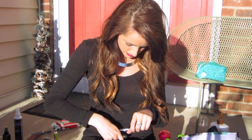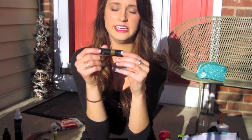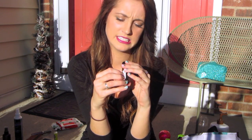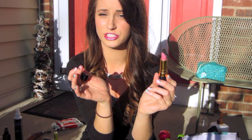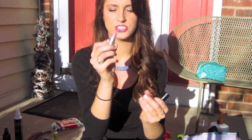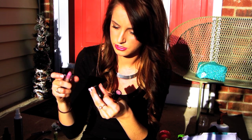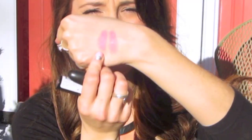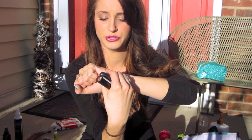My favorite drugstore lipstick is by Revlon — I would repurchase this in a heartbeat. It's 668 Primrose, a really nice pink with a purple undertone. Revlon is my favorite drugstore brand. My favorite high-end lipstick is Snob by MAC. I'll show them side by side — they're really, really similar. That could actually be a dupe. Primrose is a little more pinky.